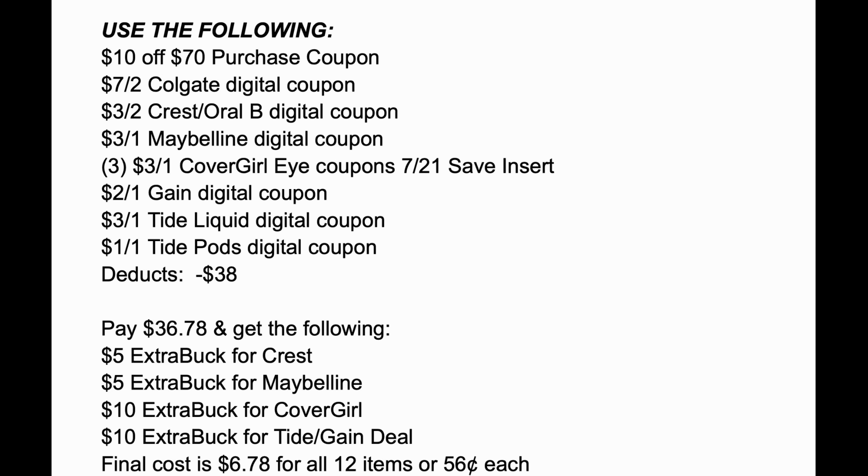Breaking it down: $5 for the Crest, $5 for the Maybelline, $10 for the CoverGirl, and $10 for the Spend $30 Get $10 deal on Tide and Gain. The final cost for those 12 items is $6.78, or just 56 cents each — a killer deal. If you've got those CoverGirl coupons, that makes it even sweeter. But you'll still grab great savings if you replace CoverGirl with other deals mentioned in this video.